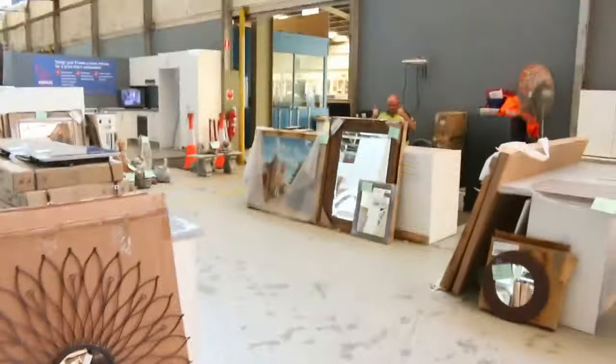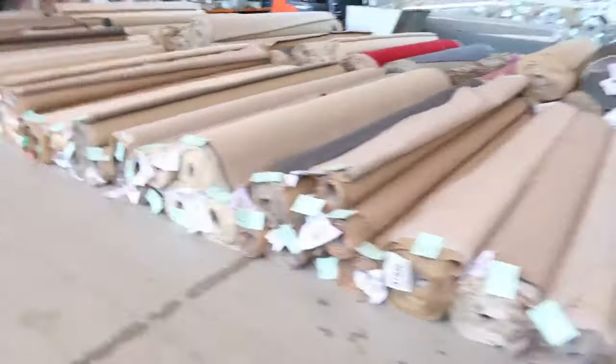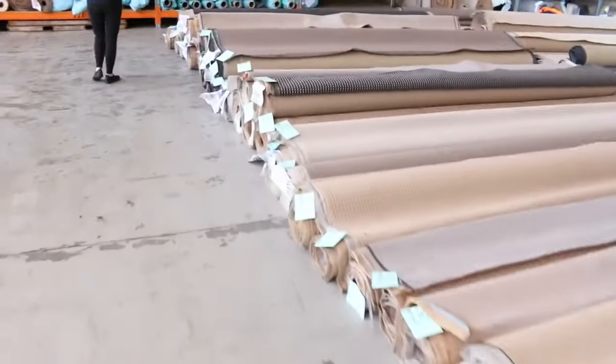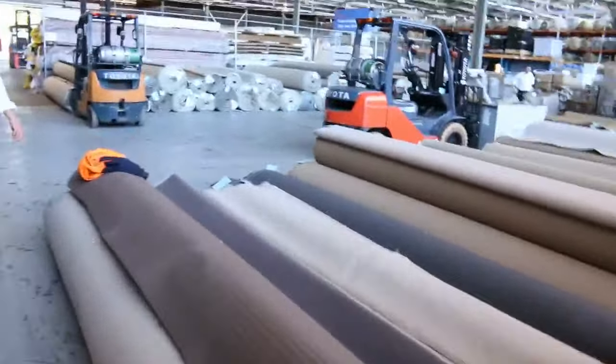Nice looking home renovator auction. Moving through now to the carpet and floor coverings auction, where carpet often sells for less than $7 a square metre — sometimes 90% off. A really good auction by the looks of it, a couple of hundred lots in: house lots, room sizes. I can see charcoals, beiges, wool, nylon solution-dyed nylon. A really nice looking carpet and floor coverings auction.